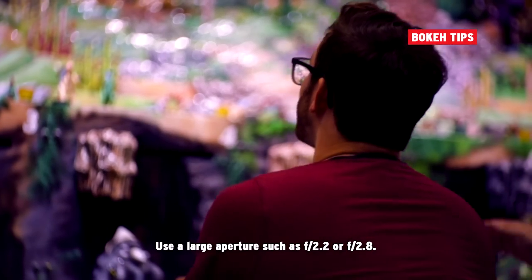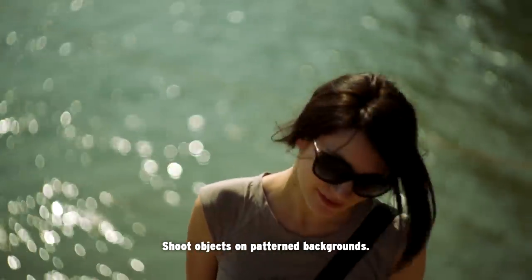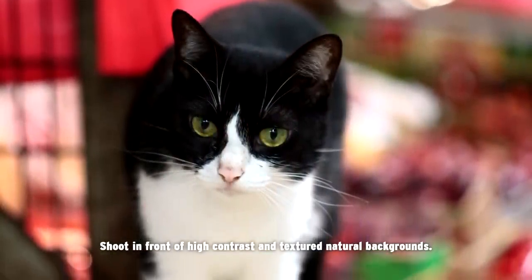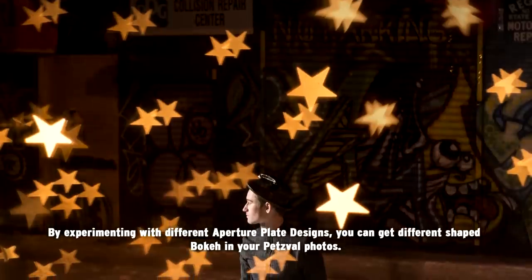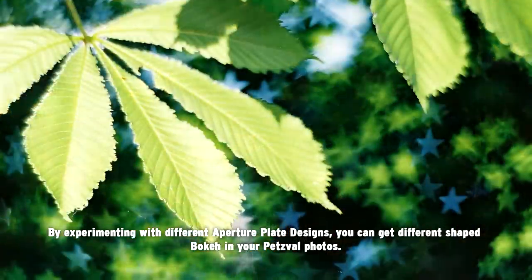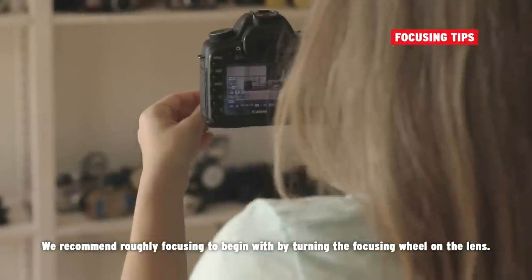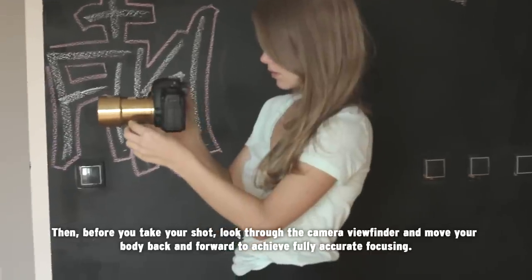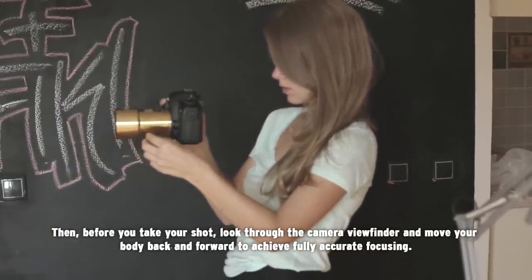To get the best swirly bokeh effect, use a large aperture such as f2.2 or f2.8. Set a good distance between your subject and the background. Shoot objects on pattern backgrounds or in front of high contrast and textured natural backgrounds. Shoot objects arranged at different focal distances. By experimenting with different aperture plate designs, you can get different shaped bokeh in your Petzval photos. We recommend roughly focusing by turning the focusing wheel on the lens, then looking through the camera viewfinder and moving your body back and forward to achieve fully accurate focusing.